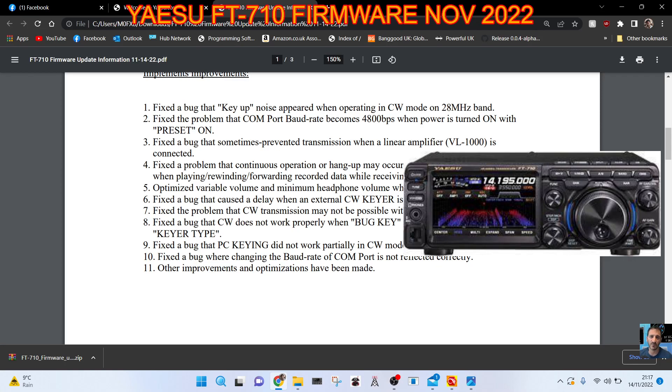Fixed the problem that continuous operation or hang-up may occur when playing, rewinding, or forwarding recorded data while receiving a signal. Optimized variable volume and minimum headphone volume when turning the volume knob. Fixed the bug that caused a delay when an external CW keyer is connected. Fixed the problem that CW transmissions may not be possible with the straight key. Fixed the bug that CW does not work properly when a bug key is selected in the keyer type.